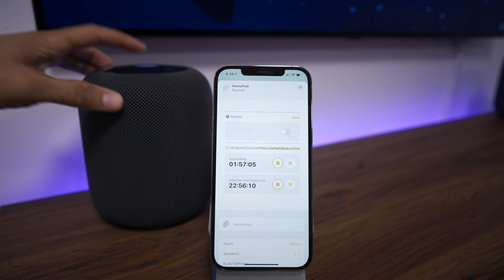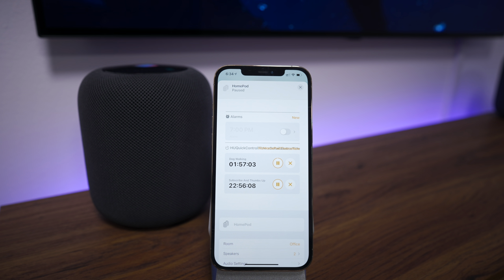Delete all timers. You have two timers running — are you sure you want to cancel them? Yes. Canceled.